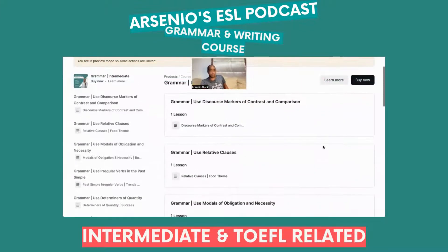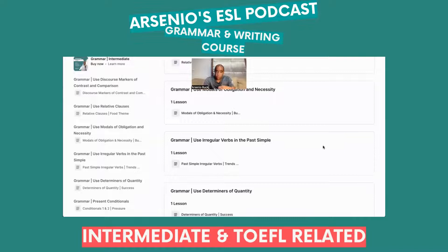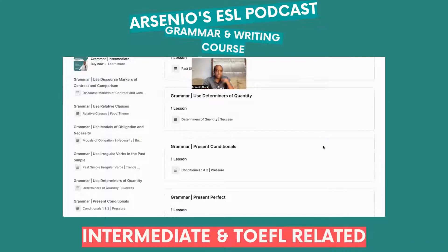Going back to the beginning — the relative clauses unit has a food theme. For the TOEFL iBT there are different questions about food. The modal verbs of obligation unit is more about business. Irregular verbs in the past simple is about trends, and determiners of quantity is about success.